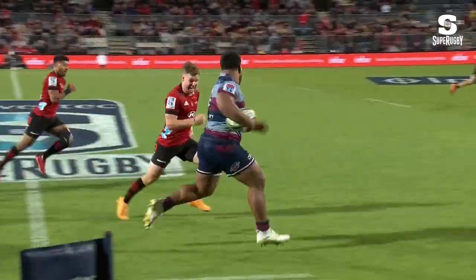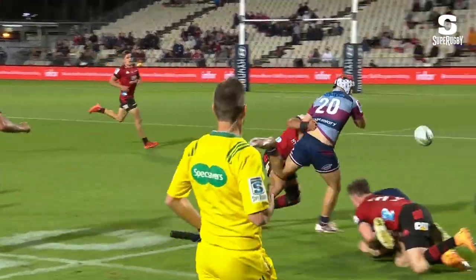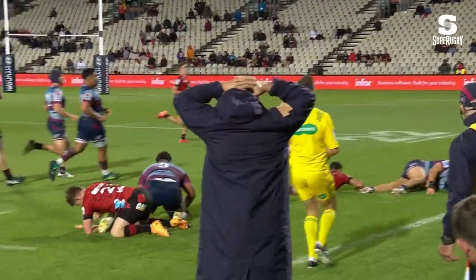The inside ball is perfect. Mitchell Drummond had to make that tackle. That is outstanding defensive work from the reserve halfback Mitchell Drummond — he has saved the day.